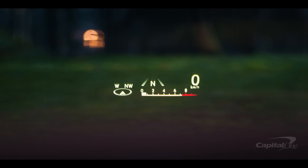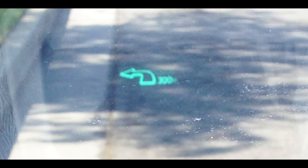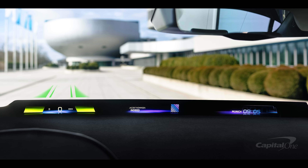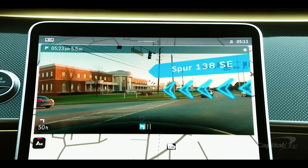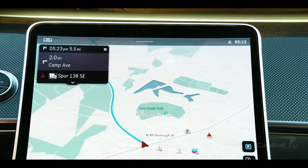The simplest head-up displays show the basics: current speed, fuel level, turn signals, and a user-configurable selection of information. Move up to the more futuristic versions, such as Mercedes-Benz's augmented reality head-up display, and you might see animated navigation symbols, enhanced night vision, and other features for greater convenience and safety.